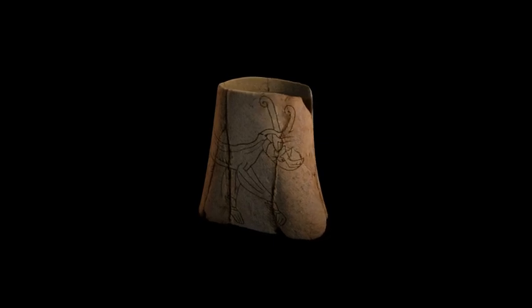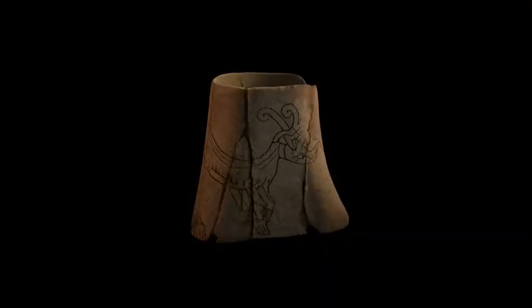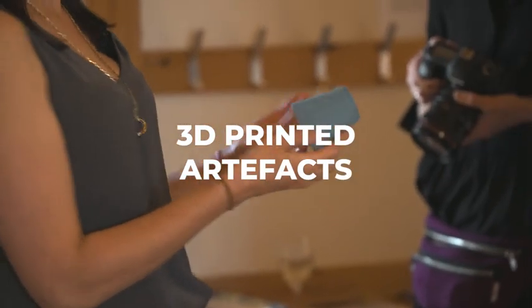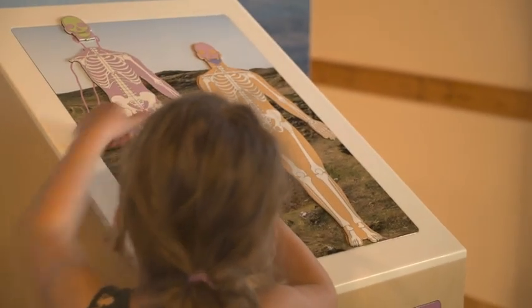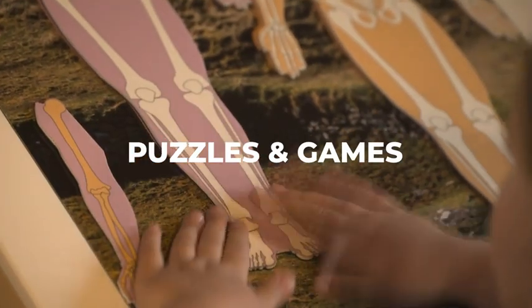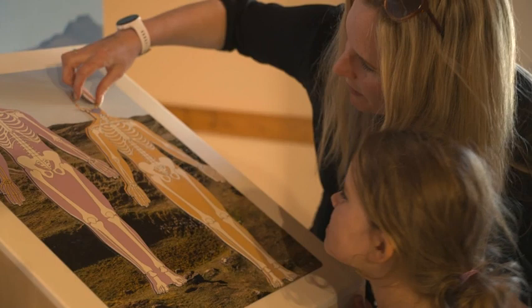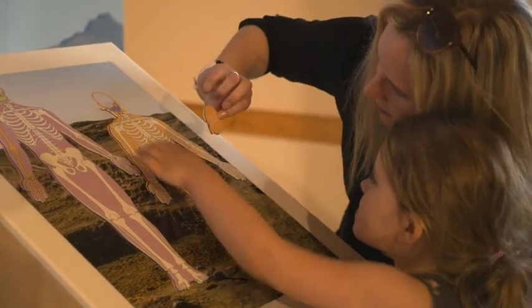We also did some 3D printing of some of the artefacts that were discovered, so that there was a really tactile handling and understanding of those objects. The 3D printing is really interesting because it's based on the scan of the actual objects, so it's completely accurate. We've also got a lovely interactive tactile puzzle on the third plinth, where you can look at the composite mummies and put them together like a jigsaw.